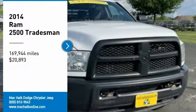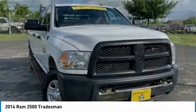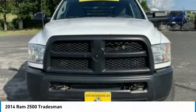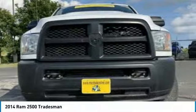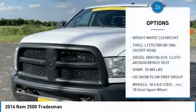Come test drive the 2014 Ram 2500. The Ram 2500 is the 2010 Truck of the Year winner. It is the hardest working truck in the tow business and is priced below $25,000.